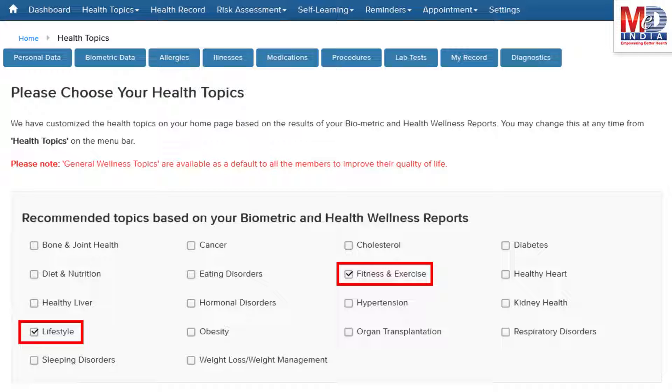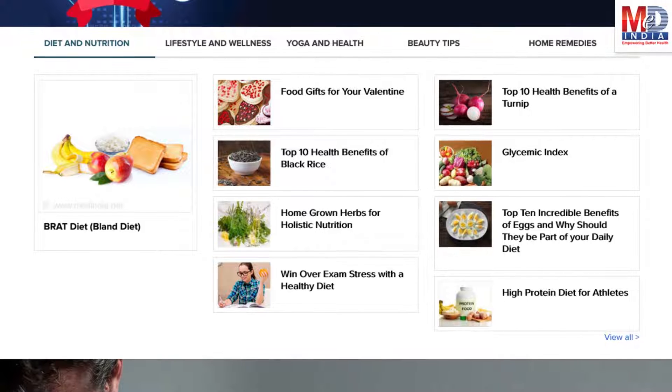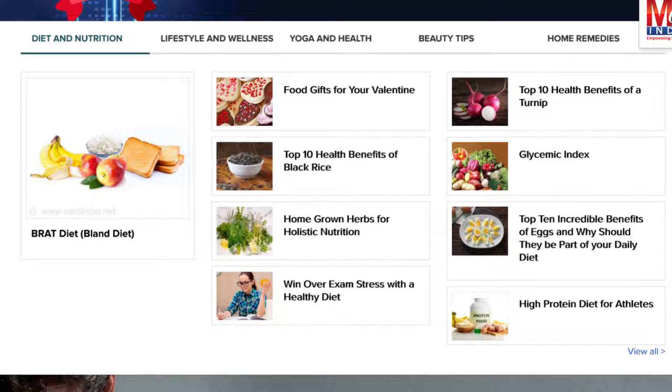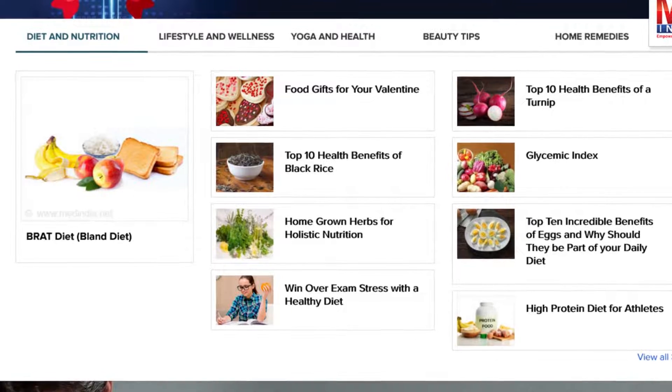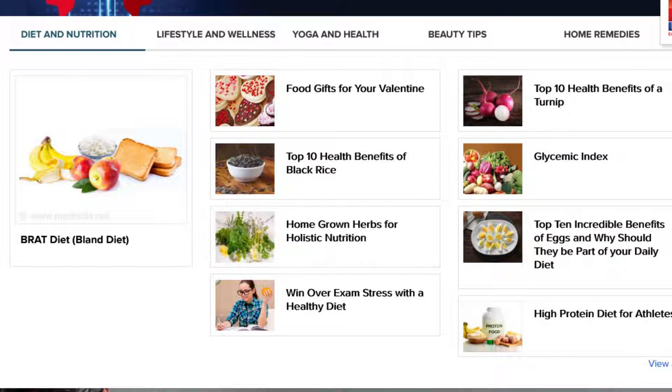Please feel free to add or remove health topics as and when you require, and your health page is recreated instantly. All the content comes from a Trusted Health Repository that has over a million pages of validated information. Depending on the risk profile, the algorithms will recommend certain additional health topics that will be relevant for your personalized health pages.